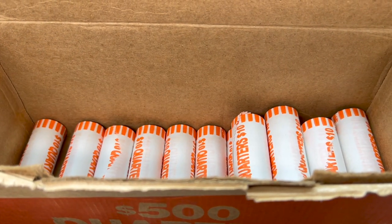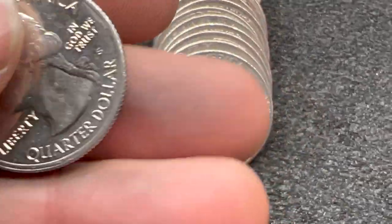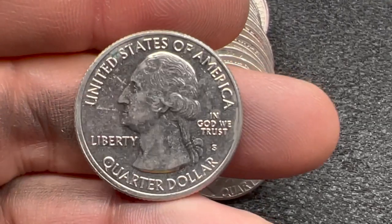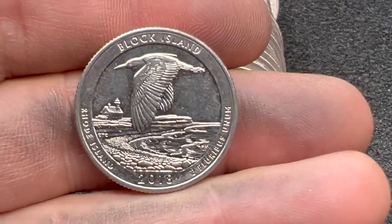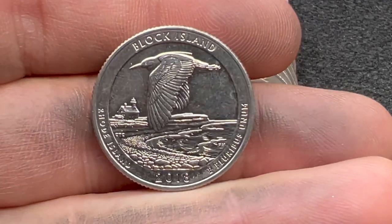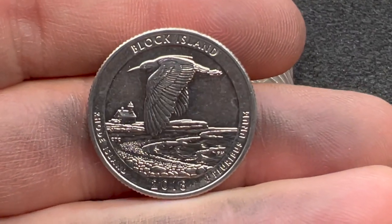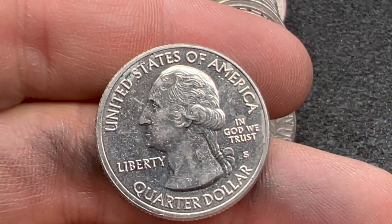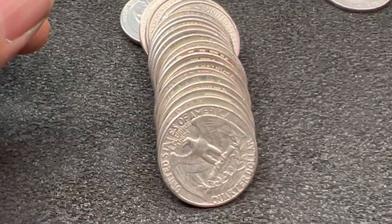Finally, a little bit of good news. We're in roll 36 and we have a find that is not just a roll stuffed with nickels and dimes - we have a San Francisco clad proof. Let's check it out together - it's the Block Island, Rhode Island 2018. I think it only has like 700,000 or 800,000 minted, and I've gotten a lot of these lately. But it's a find, so back to the hunt.